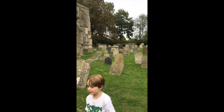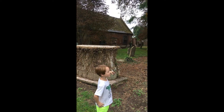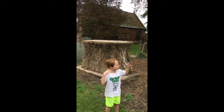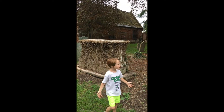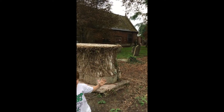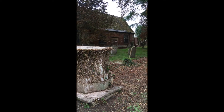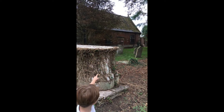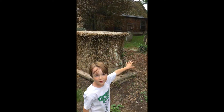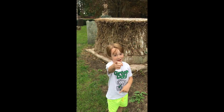Behind me over there is an old school, because in the olden days they built it right here in this graveyard. It's falling apart now, it's really old — a little bit younger than the church but still really old. All the roof is going through — you can see the old-fashioned roof is caving in.